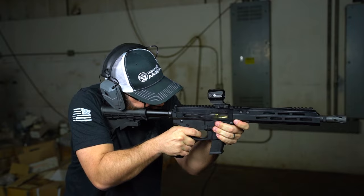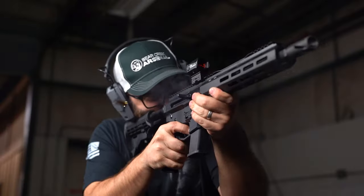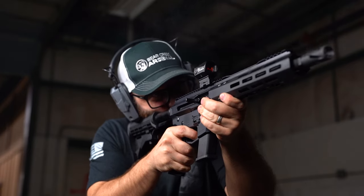The 10mm is a much younger caliber developed by the legendary Colonel Jeff Cooper in 1983. Like 45 ACP, 10mm sends a 200 grain-plus projectile downrange, but it does so at much higher speeds. Some loads even have more energy at 100 yards than 45 ACP does at the muzzle — that's pretty crazy.